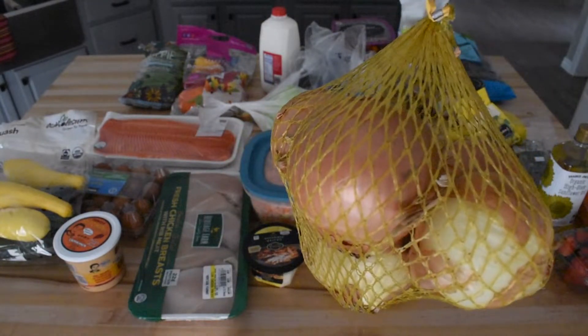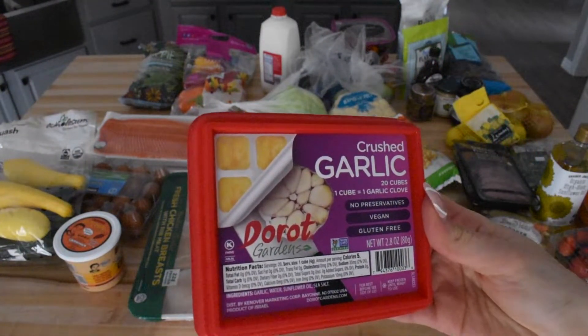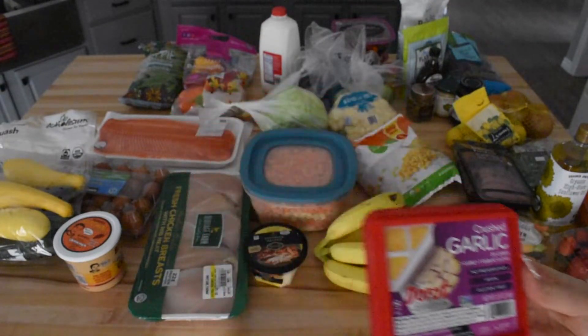I also always grab a bag of onions. We use these in our breakfast every morning and we go through them pretty quickly. This next item is a personal Trader Joe's favorite: their frozen crushed garlic. If you haven't tried this yet, you need to. They pop out just like little ice cubes and they're perfect to use for cooking.